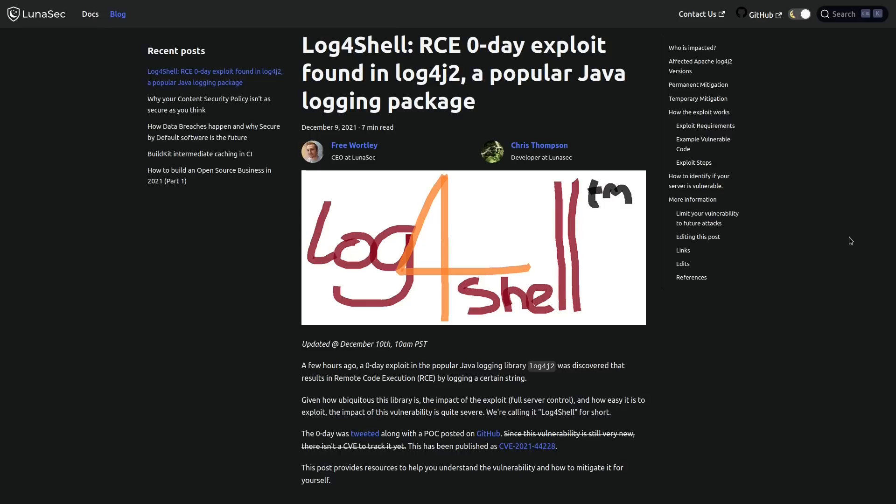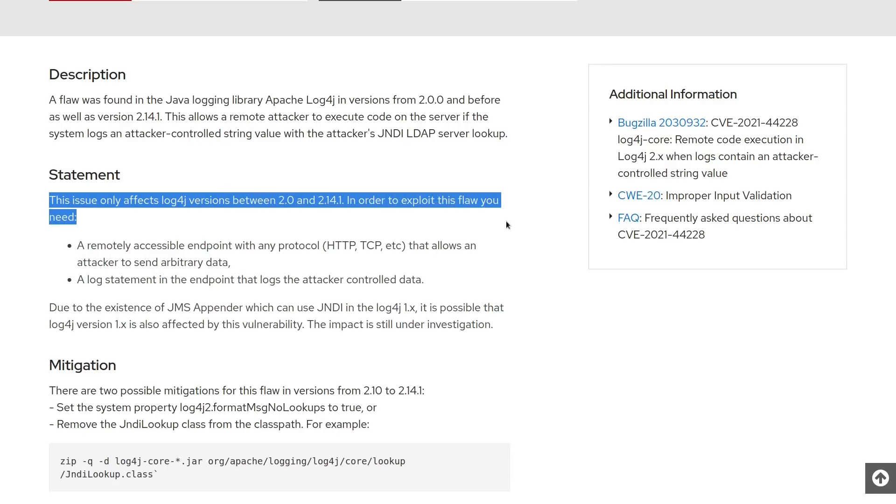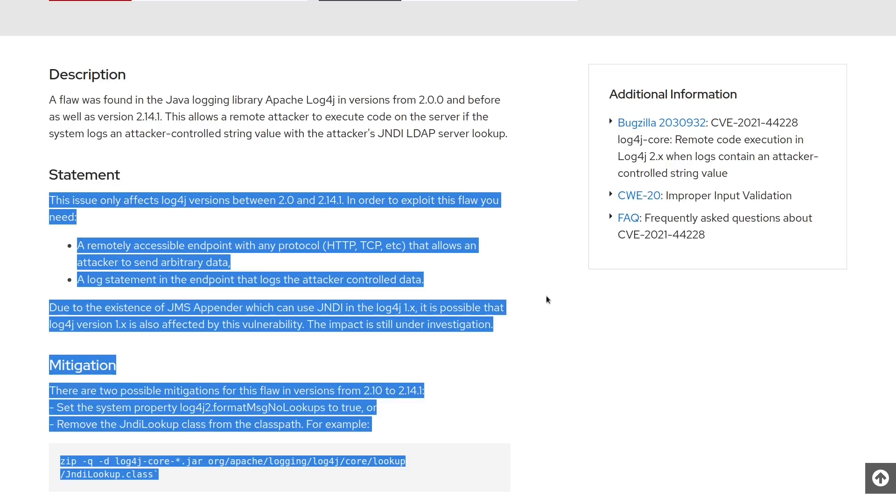I don't know who thought it would be a good idea to make a logger that resolves LDAP addresses or that evaluates and then tries to execute arbitrary text, but it does. That's a feature of Log4j — well, not all versions of Log4j. Thankfully, some versions don't actually load remote code using LDAP by default, but they are still vulnerable to slightly more complex forms of remote code execution.